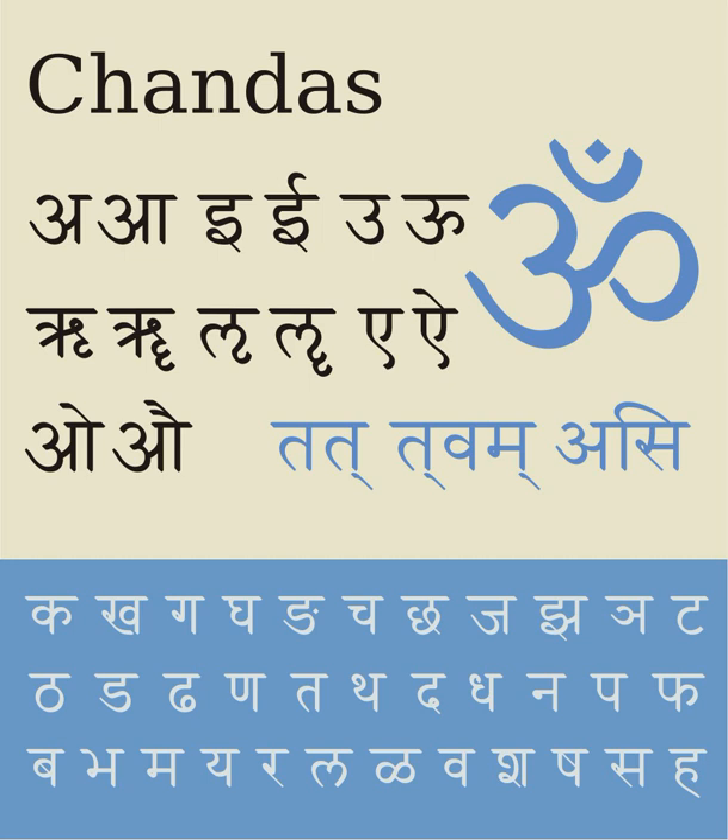Successive consonants lacking a vowel in between them may physically join together as a conjunct consonant or ligature. When Devanagari is used for writing languages other than Sanskrit, conjuncts are used mostly with Sanskrit words and loan words. Native words typically use the basic consonant and native speakers know to suppress the vowel when conventional to do so. For example, the native Hindi word karna is written karana. The government of these clusters ranges from widely to narrowly applicable rules, with special exceptions within, and while standardized for the most part, there are certain variations in clustering.